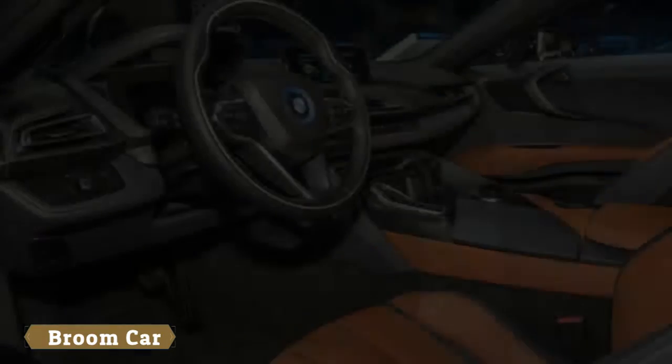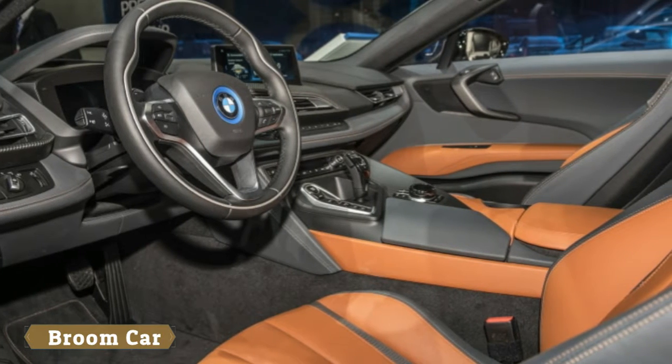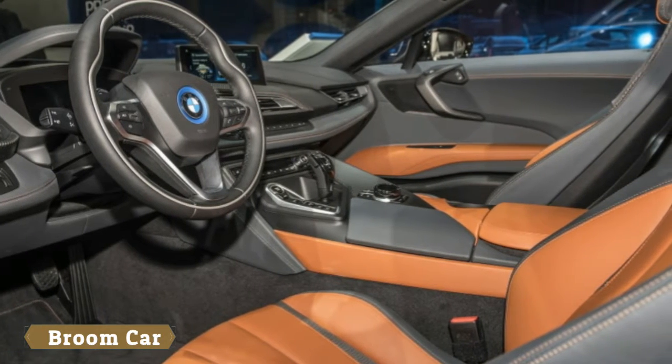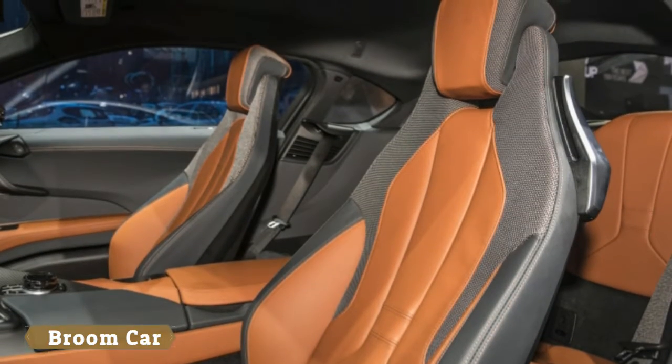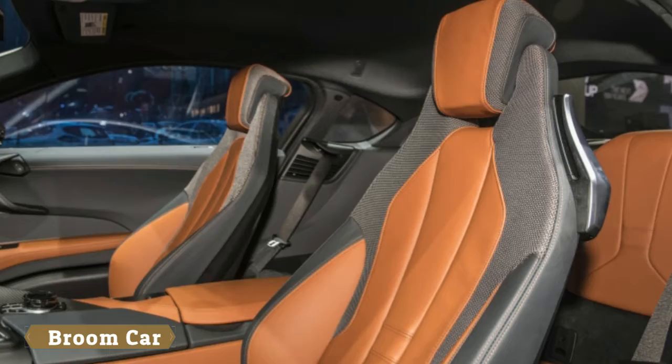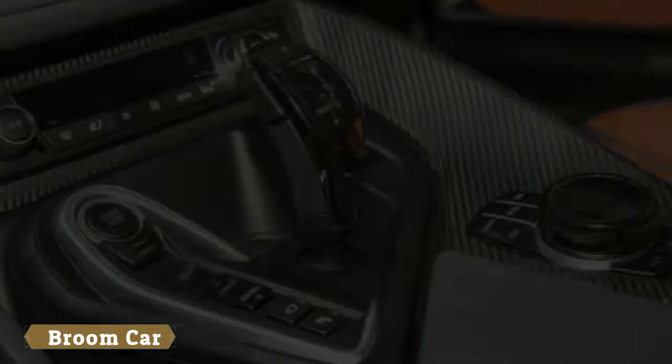There is also an available heads-up display with shift light visualization. For the i8 Roadster, BMW announced it will offer a Launch Edition, limited to just 200 units. It features a Carpo interior design package with full leather black and white trim.